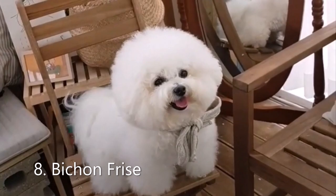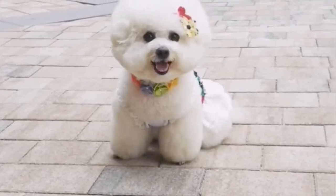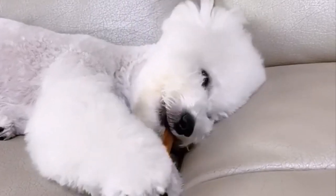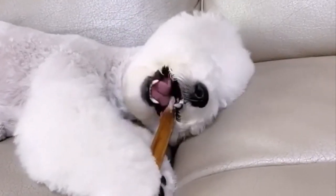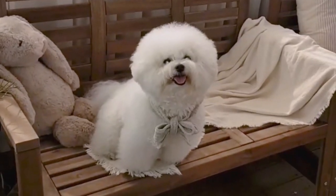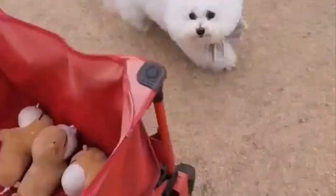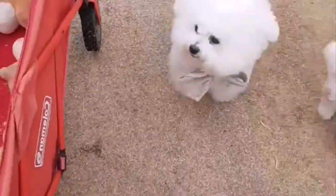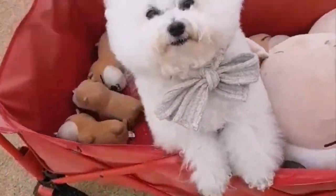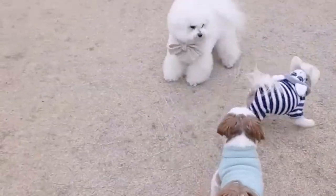Number 8: Bichon Frise. The Bichon Frise is a small active dog with a vibrant jolly personality. Due to its fluffy and curly white hair, this breed is said to resemble a cotton ball. The Bichon Frise is an energetic people-oriented dog, so it is ideal for active households that want a small companion dog to share adventures with.